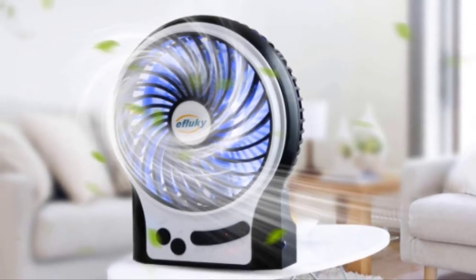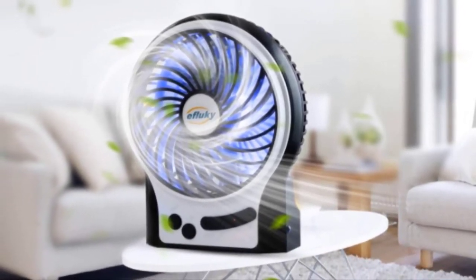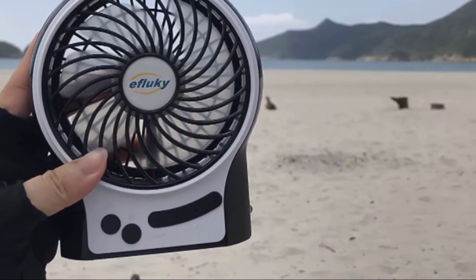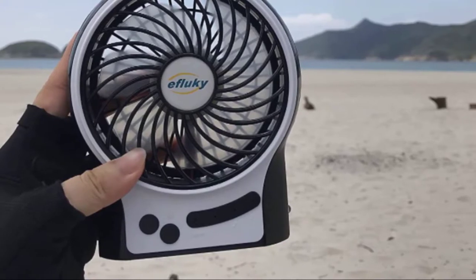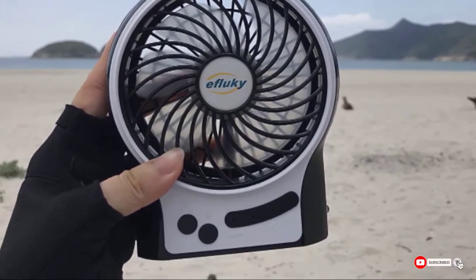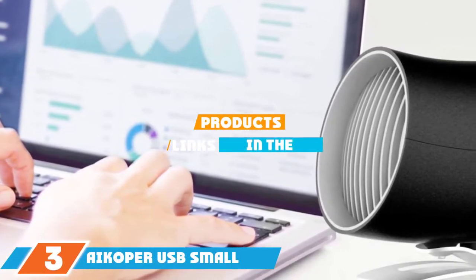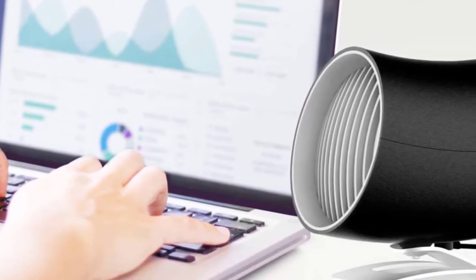The included charging cable is identical to an Android phone USB cable, so it is possible to charge this fan using your smartphone charger or plug it into your PC's USB interface. There is also a side emergency light with an on button. The versatility means you can use this in your home or office.